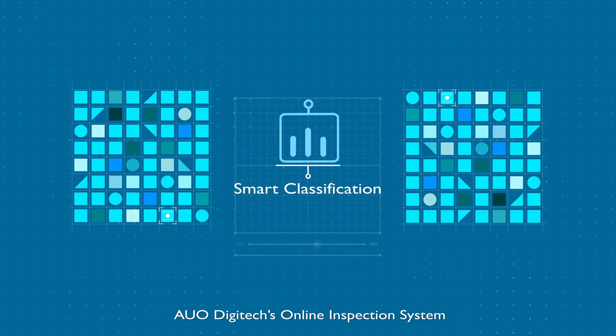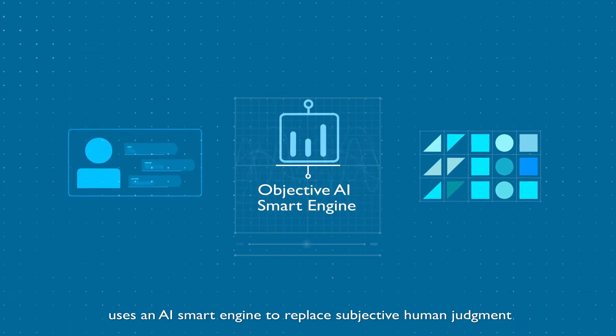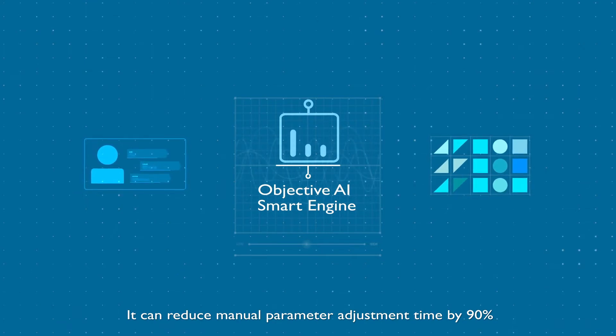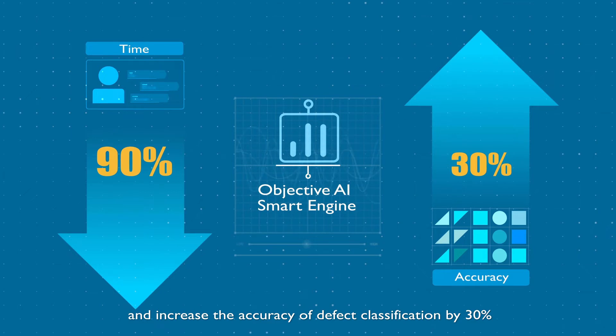AUO Digitec's online inspection system, combined with a smart classification system, uses an AI smart engine to replace subjective human judgment. It can reduce manual parameter adjustment time by 90% and increase the accuracy of defect classification by 30%.